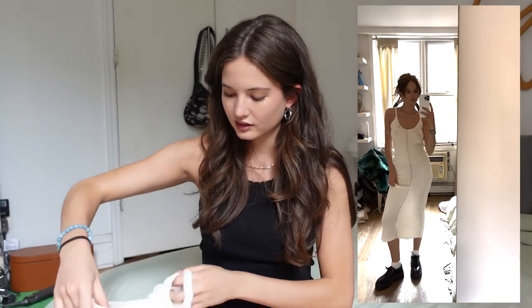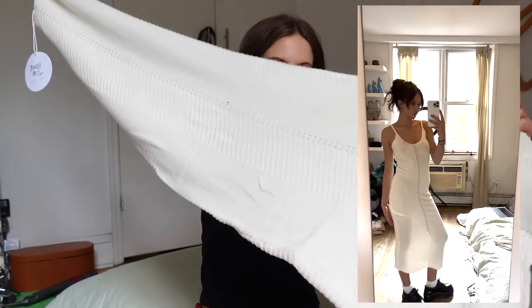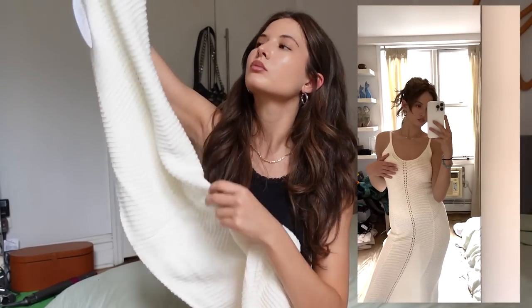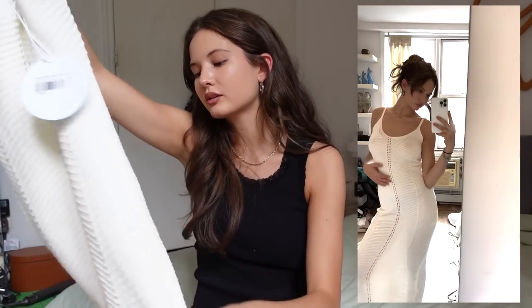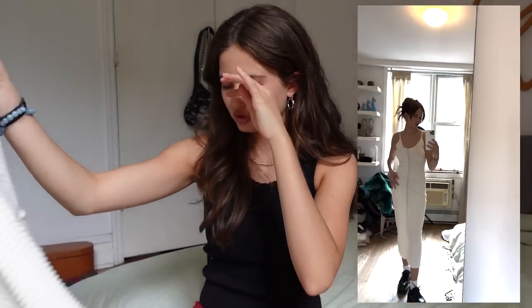The next dress is this completely knit maxi dress — again I love the silhouette and the shape. This is going to be so effortless and gorgeous with some little kitten heels. I'm so obsessed. I never used to be a dress girl and now I'm just obsessed with dresses and maxi skirts — I'm here for it all.